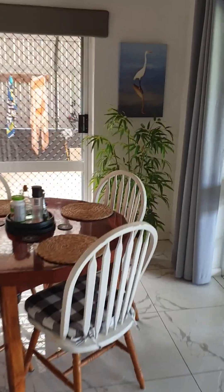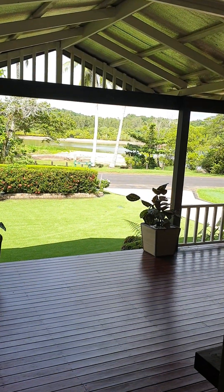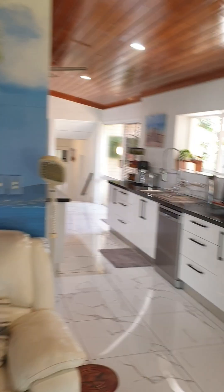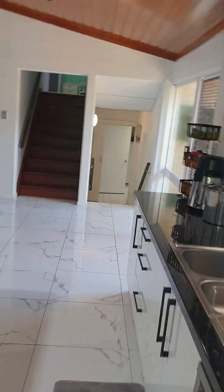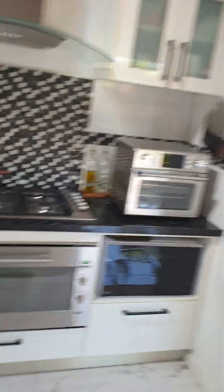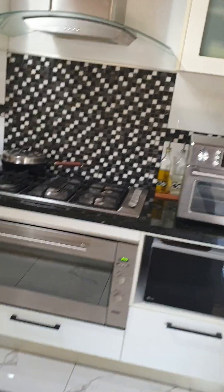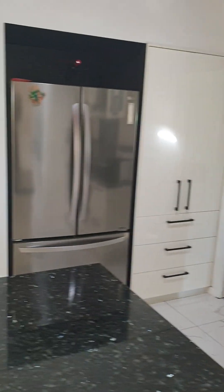I'm in the lounge room now — if I look out, that's your view, so it's beautiful. Swing around and we're going to look at the kitchen. It's all modern, nothing to do — lots of bench space, island bench there as well, gas cook top, electric oven, pantry, double door fridge. Magnificent.